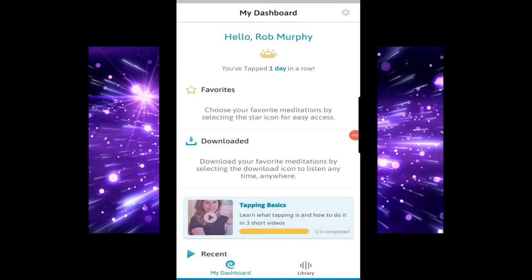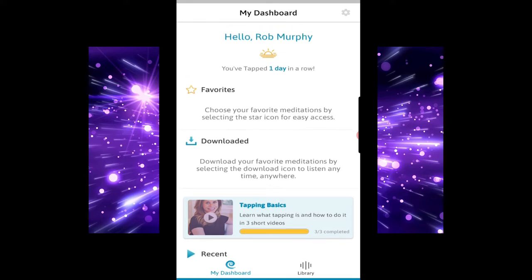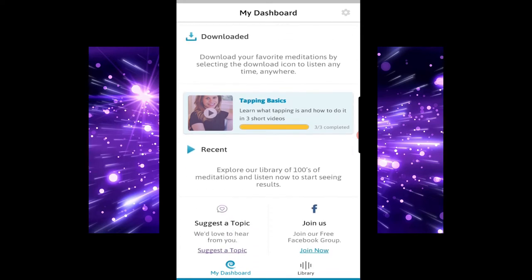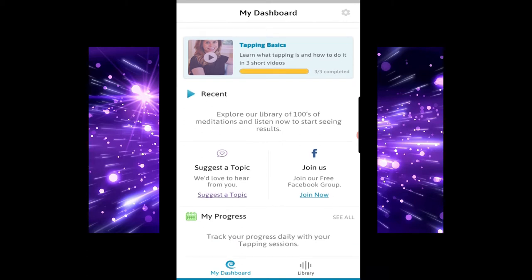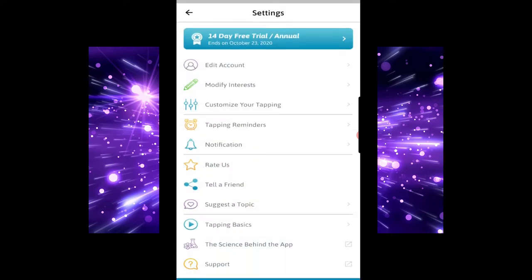Okay, so here we are in the Tapping Solution. This is the screen that you come to when you first enter. You've got whatever ones you're choosing as your favourites, any that you've downloaded, any recent ones that you've done. So I've done the tapping basics. There's also a link for the Facebook group and you can suggest a topic to make a meditation about.